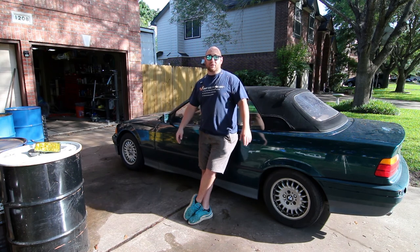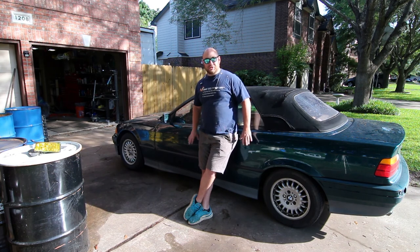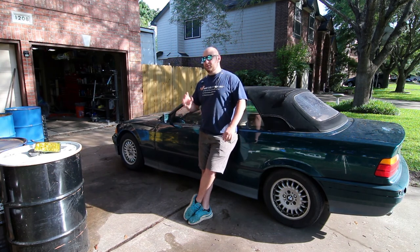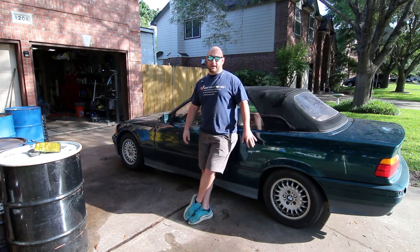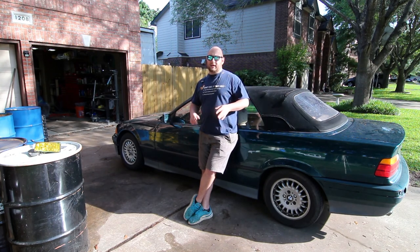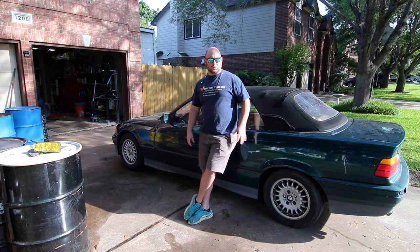I've never had a convertible before. This is project eBay E36, and the reason I'm calling it that is because I have about $1100 in this car right now. I want to spend about $1200 total as a budget, which will give me like a $2300–$2400 E36. This car is worth probably around $3000 here in Austin in the condition it's in right now.